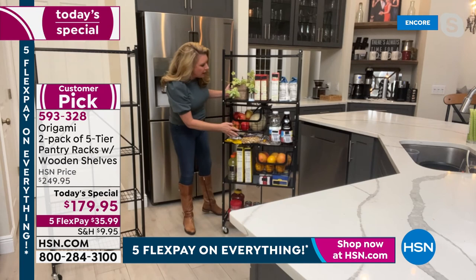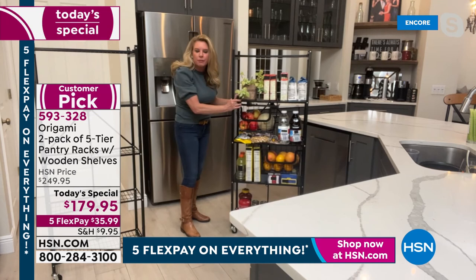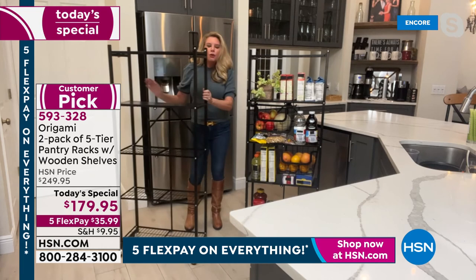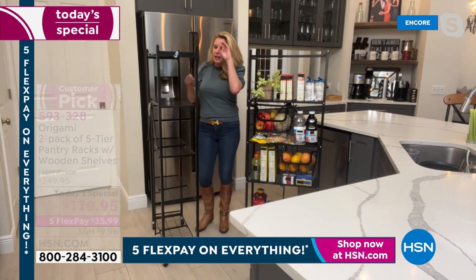This rack has serious capacity. Notice there are two baskets on this one — something you can purchase to upgrade your system. No matter how full it is, you can wheel it around because of the wonderful casters. Powder-coated steel won't rust, chip, or corrode. Each shelf holds 20 pounds, so that's 20, 40, 60, 80, 100 pounds per rack. And it's less than a foot off the wall.